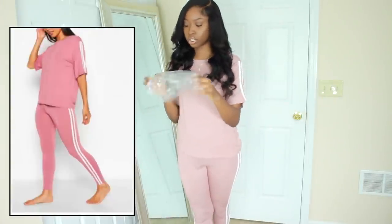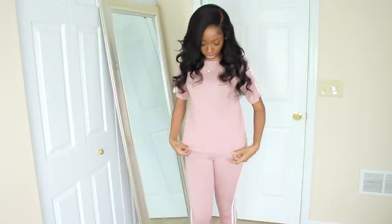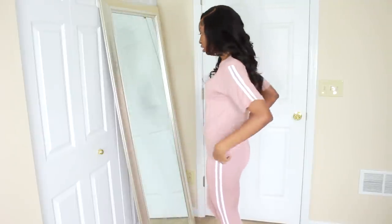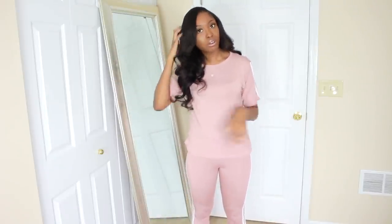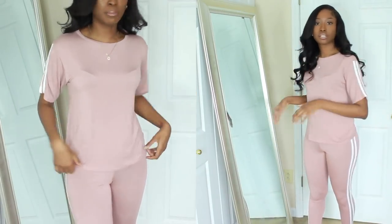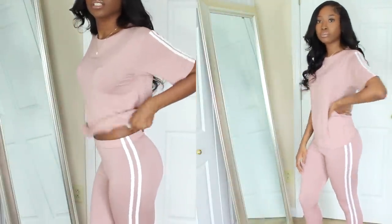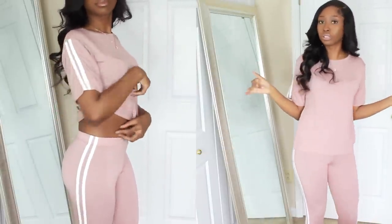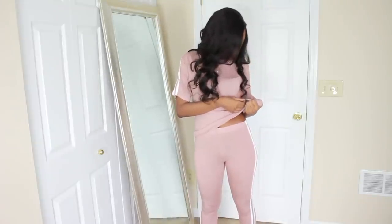This is the side strap t-shirt leggings lounge set in mauve pink. They had it in gray but I thought the pink would be cuter for the spring/summer season. I like the stripes — it gives you like an Adidas-on-a-budget feel. It feels like t-shirt material. You can actually work out in this, but to me it's more of a lounge fit. I got this in a size UK 8.